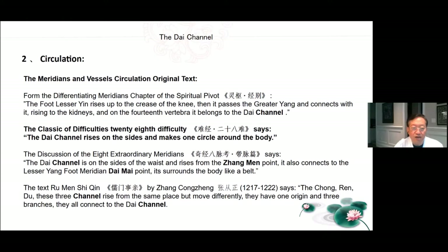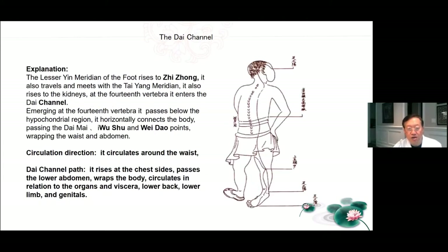Circulation of the Dai channel: The foot lesser Yin rises to the crease of the knee, passes the greater Yang and connects with it, rising to the kidneys, and on the 14th vertebra it belongs to the Dai channel. The Classic of Difficulties 28th difficulty says the Dai channel rises on the sides and makes one circle around the body. The Dai channel is on the sides of the waist; it rises from the Zhang Men point, also connects to the lesser foot meridian Dai Mai point, and surrounds the body like a belt. The Chong, Ren, Du — these three channels rise from the same place but move differently; they have one origin and three branches, and they all connect to the Dai channel. Emerging at the 14th vertebra, it passes below the hypochondrial region, horizontally connects the body, passing the Dai Mai, Wu Shu, and Wei Dao points, wrapping the waist and abdomen.